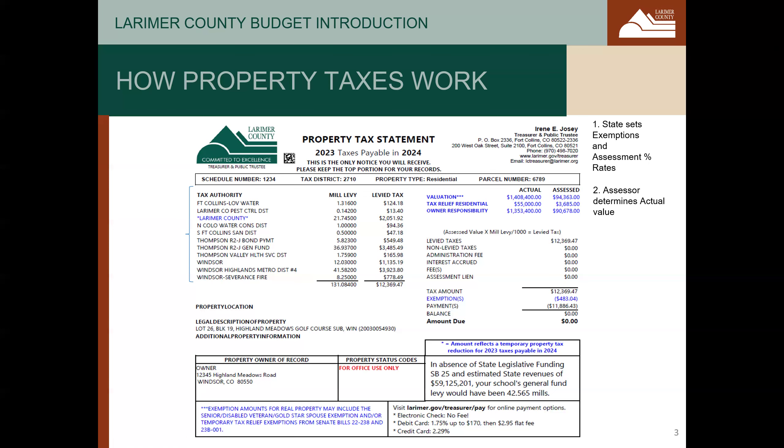Then, every other year, the county assessor determines the actual value of all real property in the county. This actual value is seen on the top right-hand corner of the statement. The assessor has determined that the actual value of this property is $1.4 million. This is somewhat similar to the value you might receive should you choose to sell your property. The $55,000 amount is the exemption set by the state, which creates a net actual value of just over $1.35 million. Then, that value is multiplied by the assessment rate to determine the assessed value — in this case, just under $90,700. The assessed value equals the actual value less exemptions times that assessment rate.